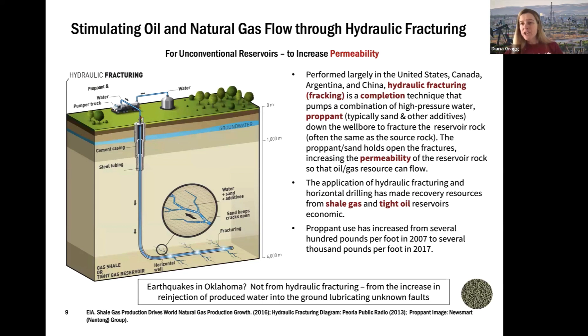That happens naturally if you have a traditional conventional reservoir with good permeability. You've probably heard about hydraulic fracturing — hydraulic fracturing is really a way to create permeability in rock where it doesn't really exist. That permeability is needed so the rock has little channels that oil and gas can flow through to the well and come up. Hydraulic fracturing is used in places with tight reservoirs — in other words, places where we need to create this artificial permeability.